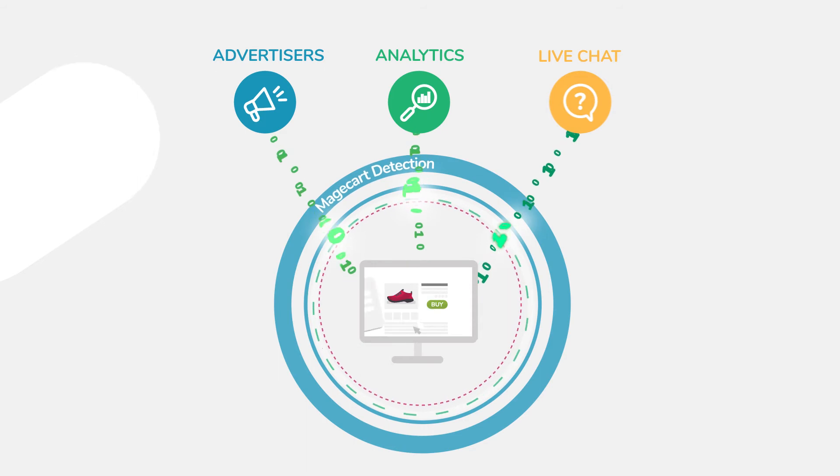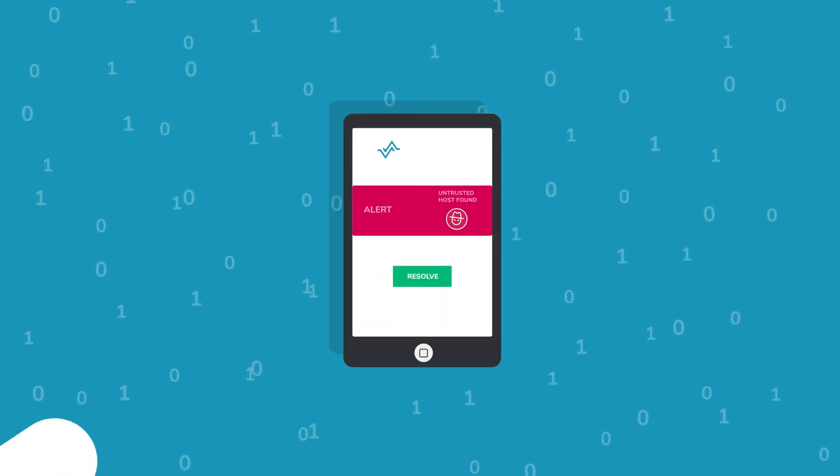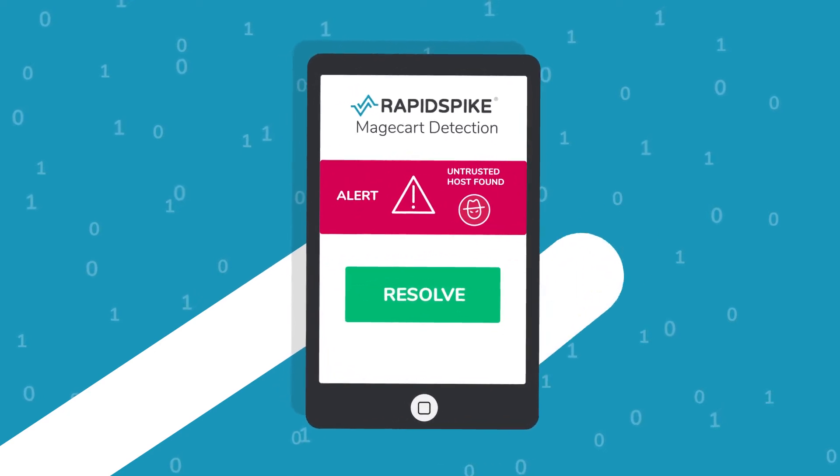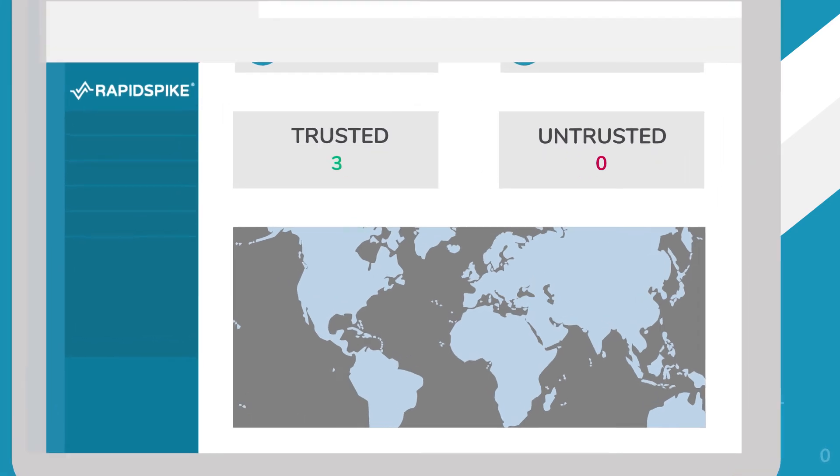Even the most secure site is only as safe as its weakest third-party supplier. Magecart Detection notifies you within minutes of potential attacks, ensuring you resolve any issues rapidly.